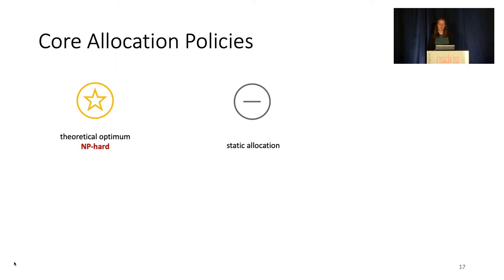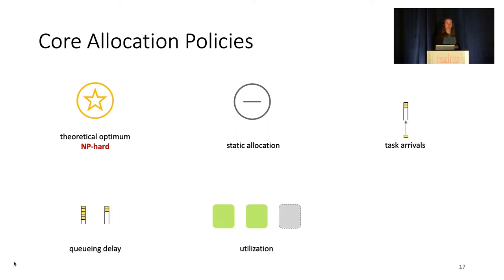To name a few common ones from existing systems, core allocation decisions may be made in response to task arrivals, queuing delay, CPU utilization, or the failure to find work when work-stealing.